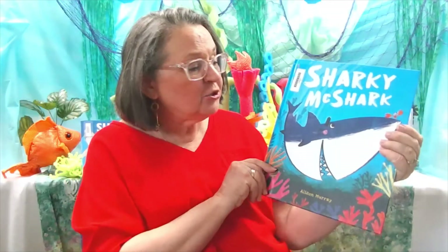I hope you've enjoyed this book, Sharky McShark, by Allison Murray.